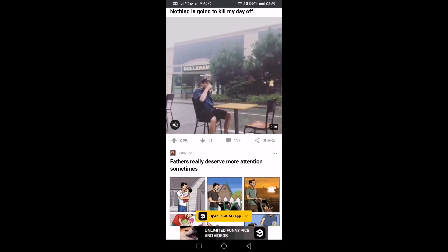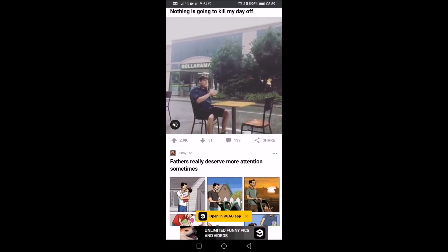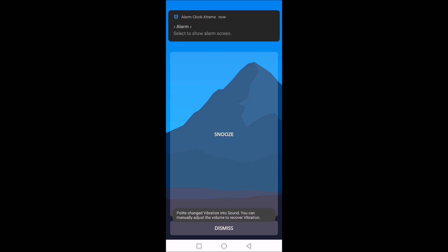Nine gig. What do you do in the morning? And an alarm.